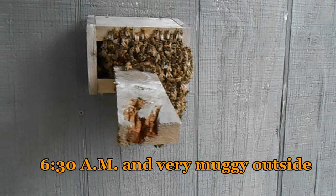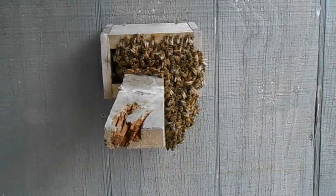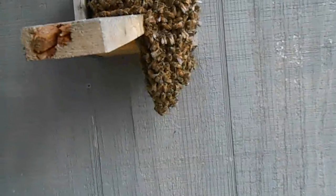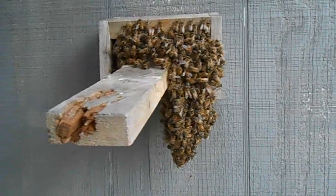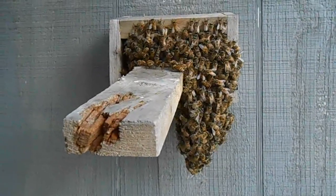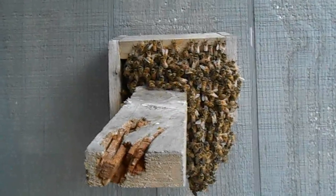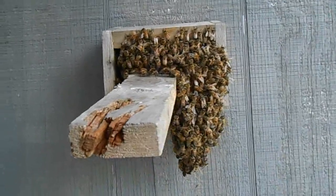I woke up this morning and seen this huge beard on the entrance of the observation hive. At least I'm assuming it's a beard. The way they're hanging there almost makes you think a swarm moved in, but swarms don't usually move into hives that already have a colony living in them, so I'm telling myself it's a beard, but at this point I'm not 100% sure.